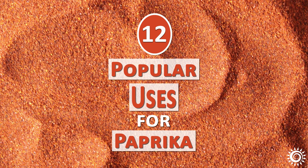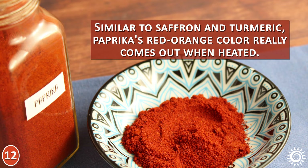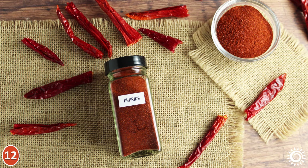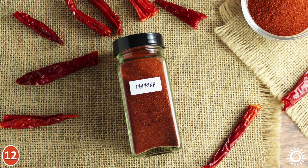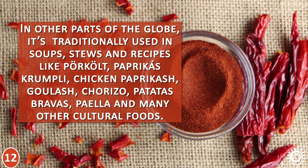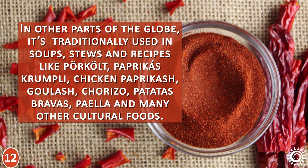Number 12: Popular Uses for Paprika. Similar to saffron and turmeric, paprika's red-orange color really comes out when heated, so it is used not only for its mild, savory, sweet, sometimes smoky flavor, but also to add color to recipes. A household kitchen staple worldwide, paprika is utilized in countless ways. It's typically used in America on roasted potatoes and sprinkled on deviled eggs. In other parts of the globe, it's traditionally used in soups, stews, and recipes like parcoat, paprikash krumpli, chicken paprikash, goulash, chorizo, patatas bravas, paella, and many other cultural foods.